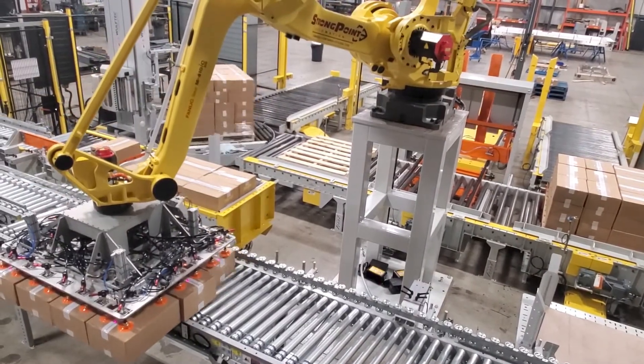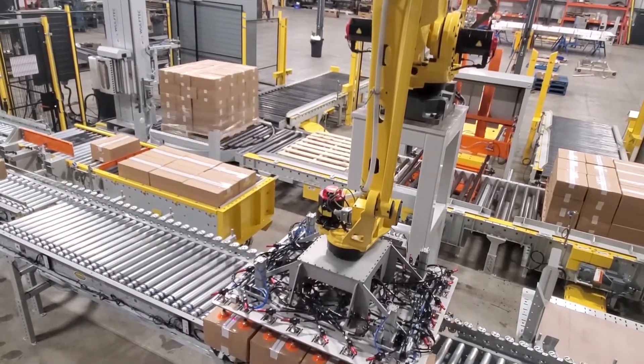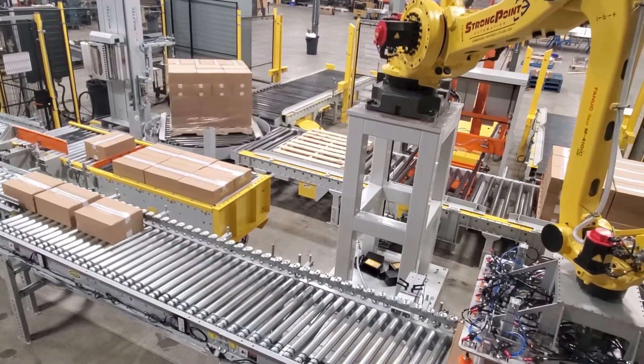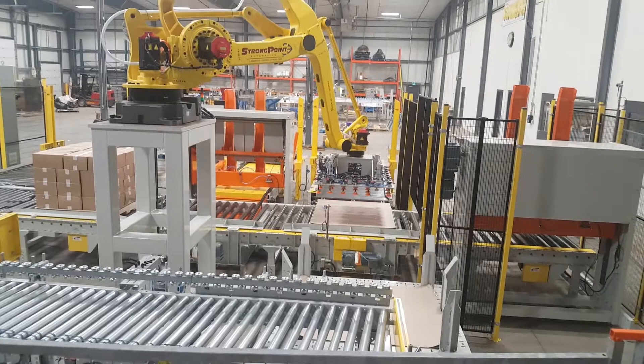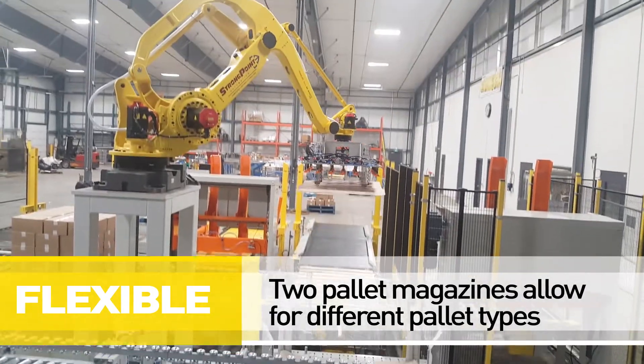The system also has the ability to change out pallet types, as the end customer may at times require a different pallet than what was introduced to the system. In order to handle this, two pallet magazines were integrated into the system to both collect and dispense pallets.